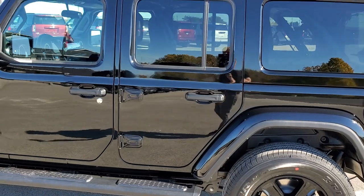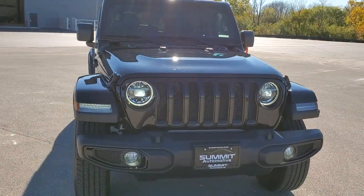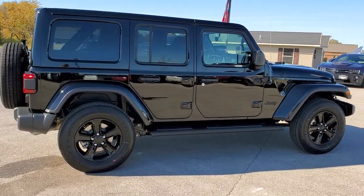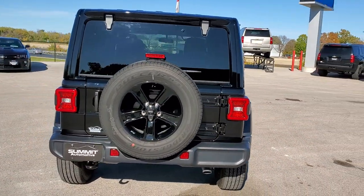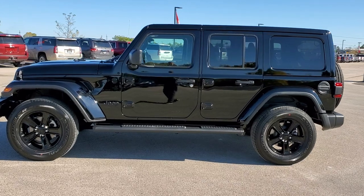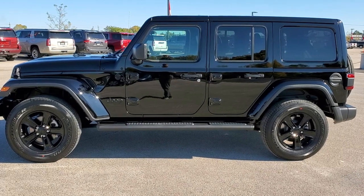I still think it's one of the best looking Jeeps we've ever had on our lot. Thank you for checking out the video today. We learned about the Altitude package, the LED lighting group, and the 7-inch radio. To see more pictures of this Jeep or one of our other 450 new and used cars, trucks, SUVs, minivans, and Wranglers, go to summitauto.com. For more HD videos, visit youtube.com/summitauto. Remember to like, subscribe, and share. We look forward to helping you with this 2020 Jeep Wrangler Unlimited Sahara Altitude Edition in black clear coat.